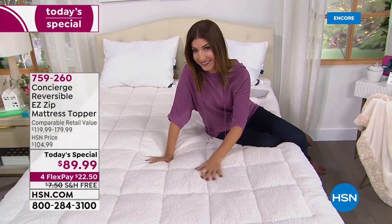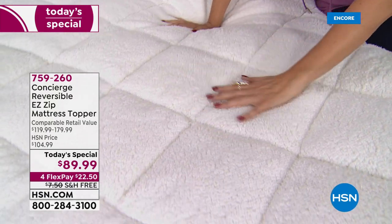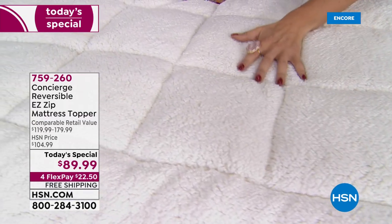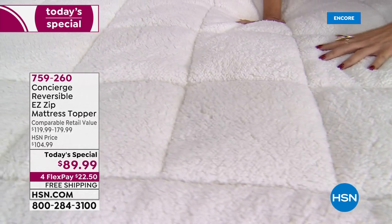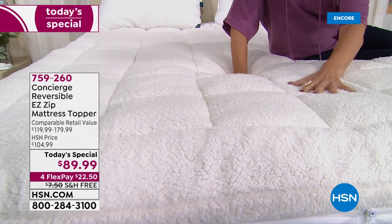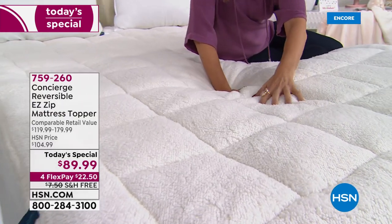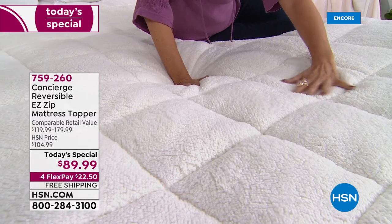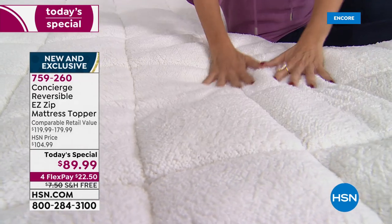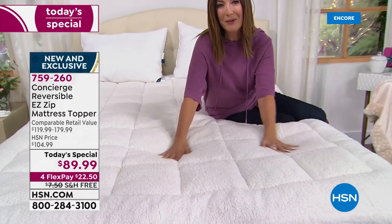Are you sleeping with sherpa? You could be. Come on in and take a look at our most inviting today's special ever from concierge collection. It's a super loft mattress topper with some of the most plush and cozy and feature-rich properties we've ever offered. This is the faux sherpa side — it is super soft, gives you incredible loft, wonderful support, cradles you in comfort, keeps you warm and cozy, and protects your mattress.